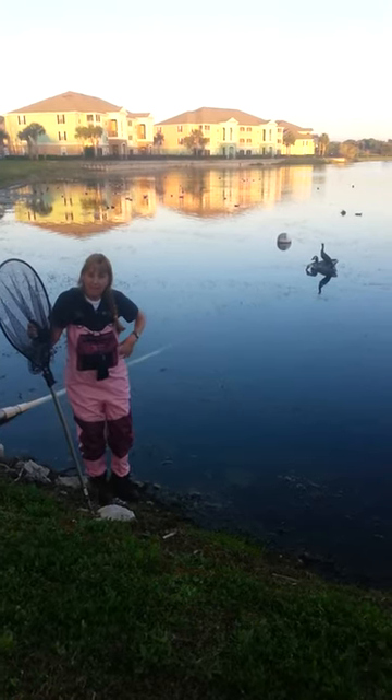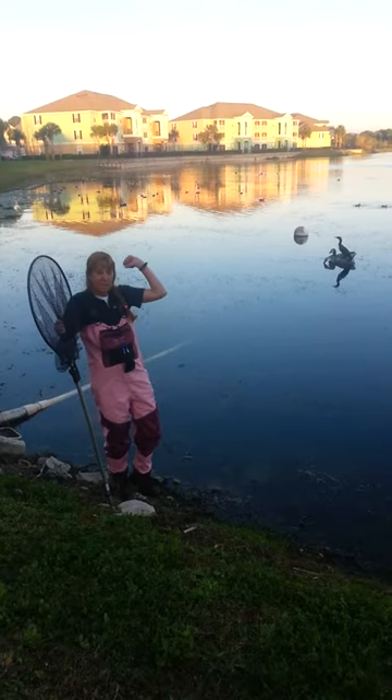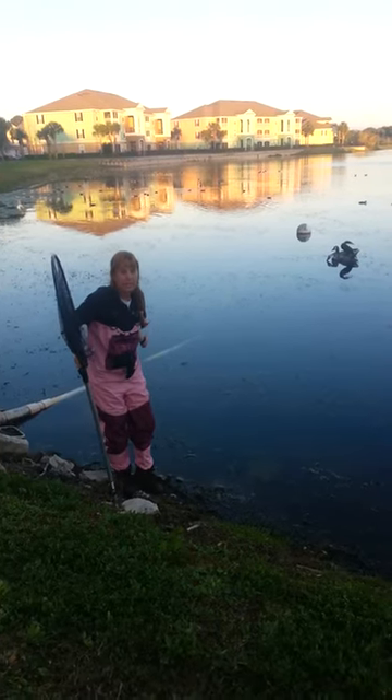I've got my waders on and as you can see they're very girly. They do have women fly fishermen, so lucky for me that I get to get pink waders. So here we go, we're going to go in and get our cormorant.